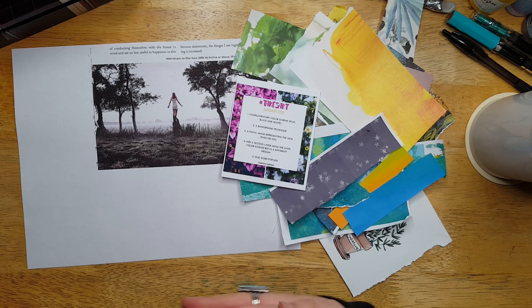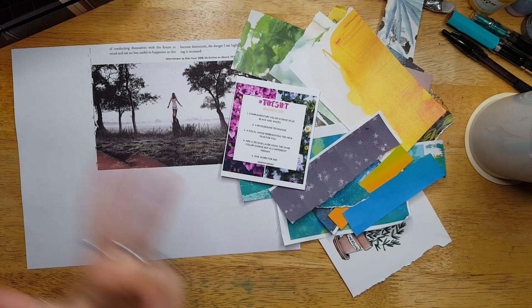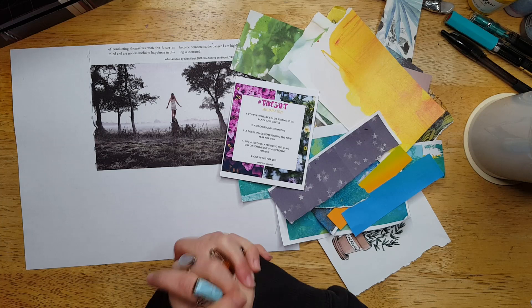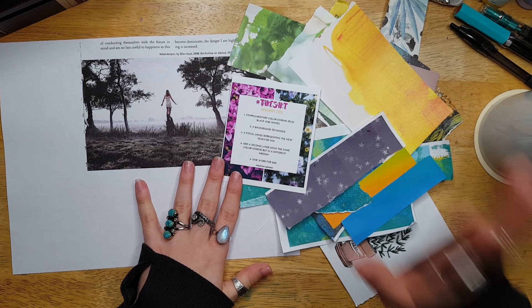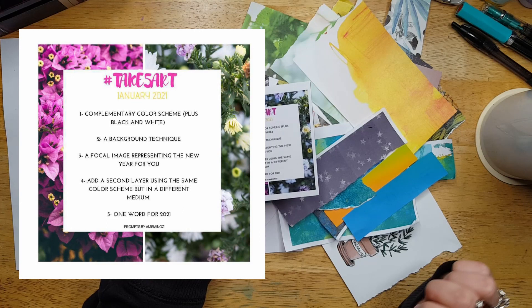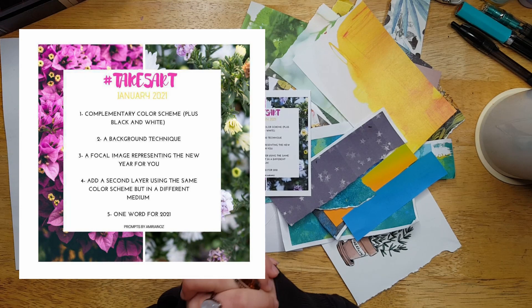I took a lengthy break in 2020 from the Take Five Art Challenge — I just needed to free up some time and recharge my batteries. I'm excited to be back for 2021, hitting it off with Amira's prompts for January, so I hope you guys will play along. I've pulled out various things for collage, I have my focal image, and these are the prompts that Amira chose — I'll put them on the screen for you.